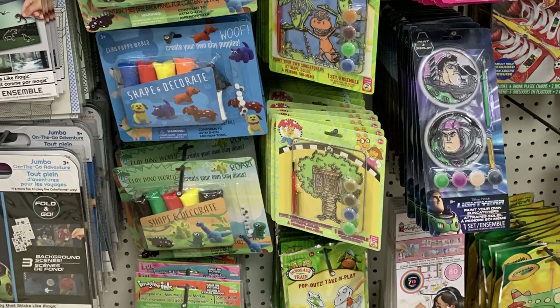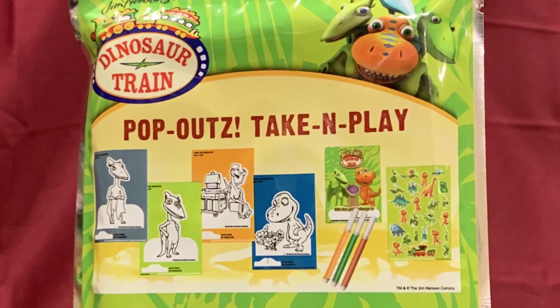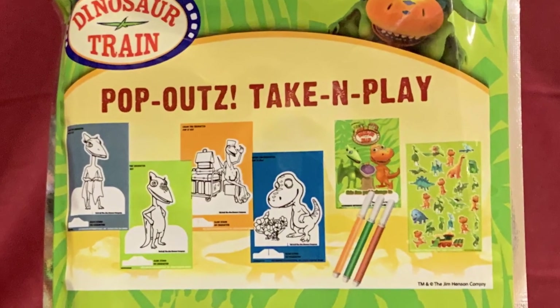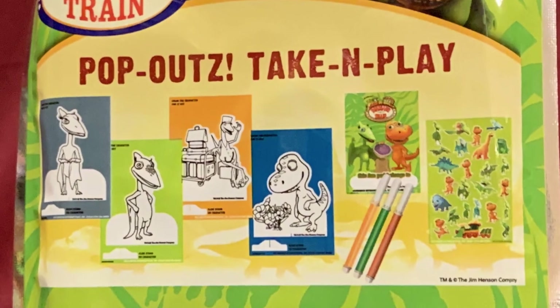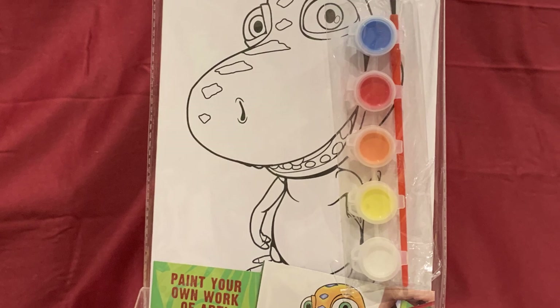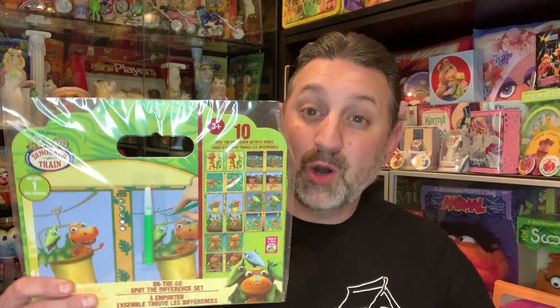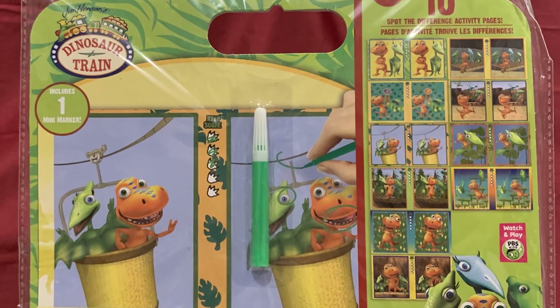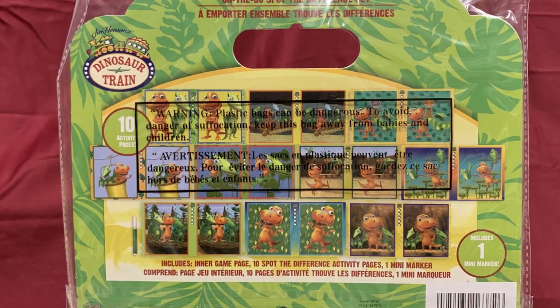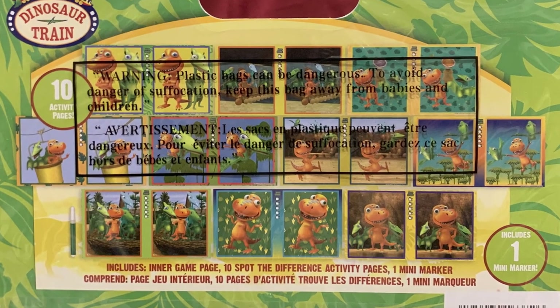There was also a lot of Dinosaur Train craft items, including this Pop Outs Take and Play, which includes four coloring boards, three washable markers, a 24-page fun pad, and 25 stickers. This Paint Your Own Art Board set features a canvas of a full-bodied Buddy for you to paint. There's also an on-the-go Spot the Difference set featuring 10 activity pages, one inner game page, 10 Spot the Difference activity pages, and one mini marker. You can tell this is for jet-setting busy kids because of the handle.